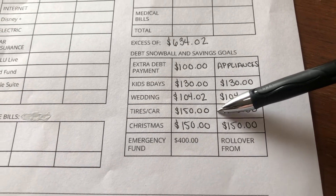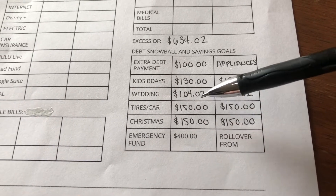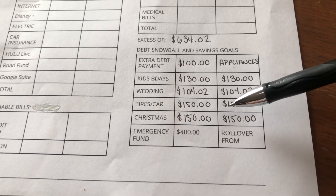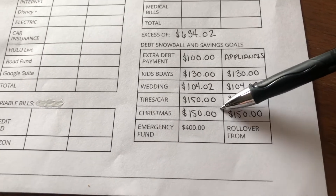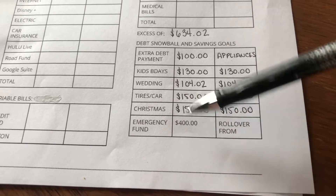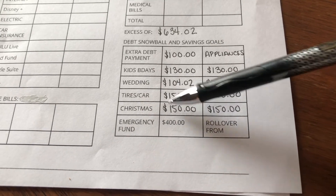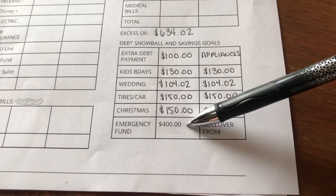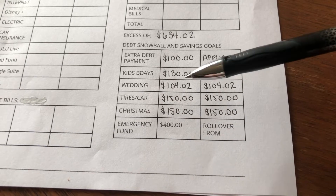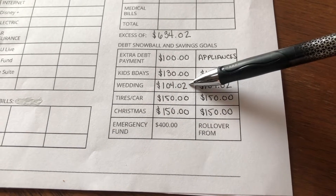About $104 went toward my sister-in-law's wedding this October, and $150 went toward tires and our car fund — I need an oil change desperately and all our key fob batteries are dead. Christmas is not canceled, so $150 went to Christmas. We also went under budget in April by $400, which we rolled over from checking and put as an extra contribution to our emergency fund.